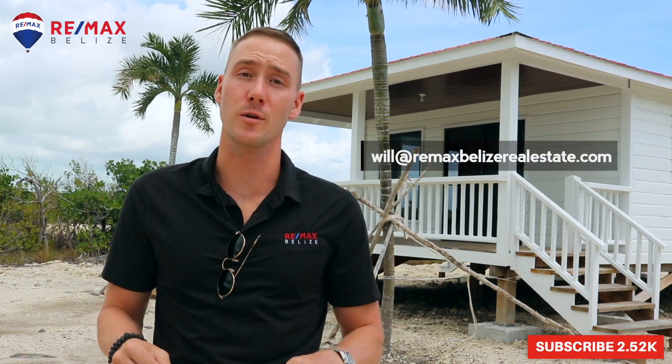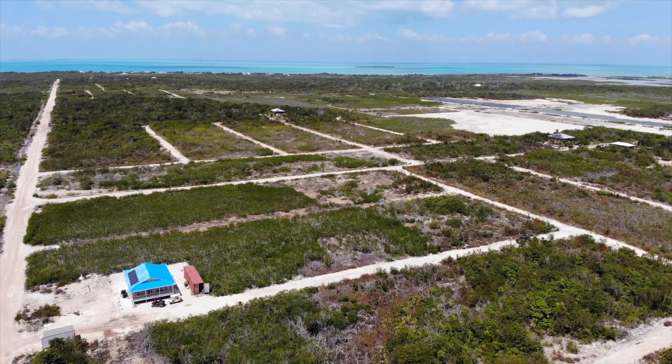What's going on guys? Will Mitchell here. We're in the Secret Beach area right now and I'm going to give you a quick update on what's available and what the best deals are.